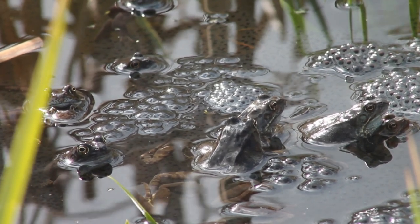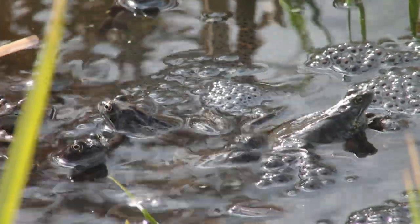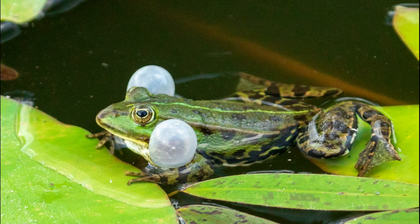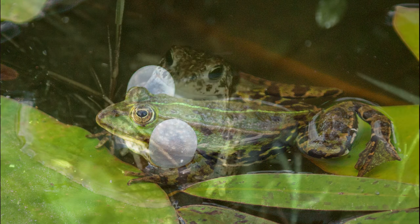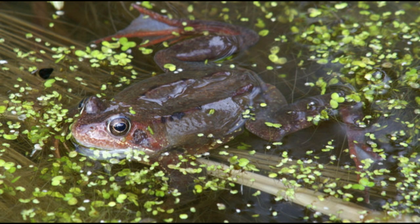Aside from the nuptial pads, male frogs and toads are often smaller than the females and usually have thicker forearms. Males of some species also have throat or cheek pouches that they can use for calling out to the females during the breeding season.